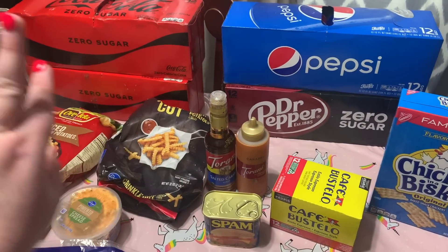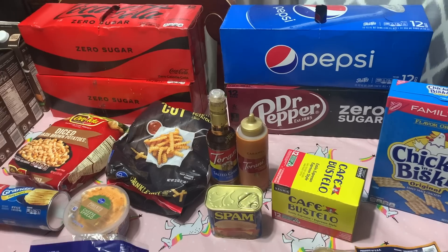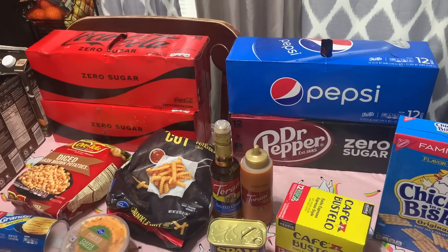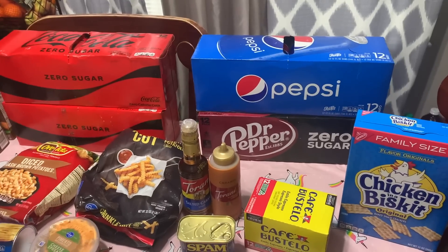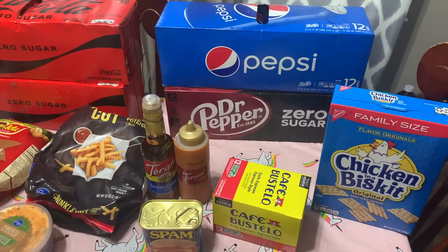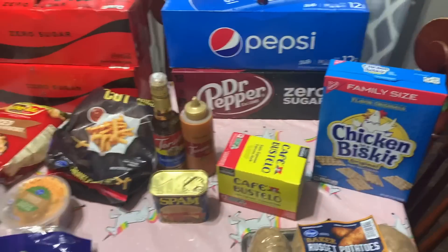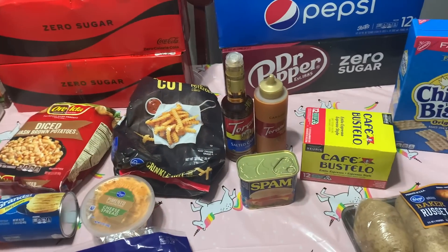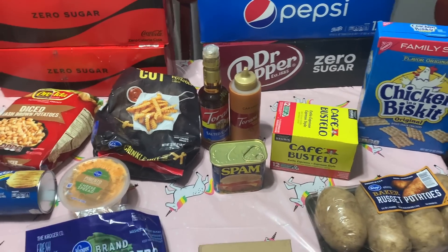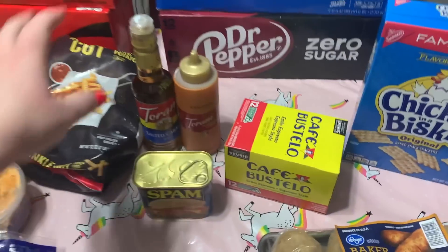Sodas were still four for $15, so I got two Coke Zeros because my husband has been drinking a lot of those — even at home instead of just at work. I also got a Dr Pepper Zero and a Pepsi. I'm trying the Dr Pepper Zero; I'm a die-hard Dr Pepper fan, so we shall see how I like it.